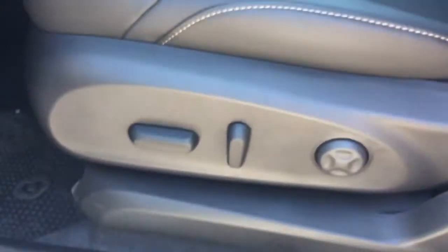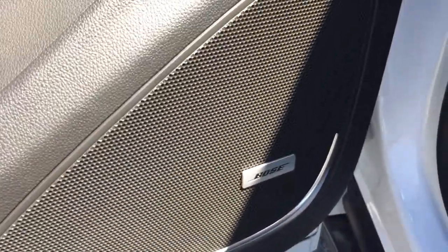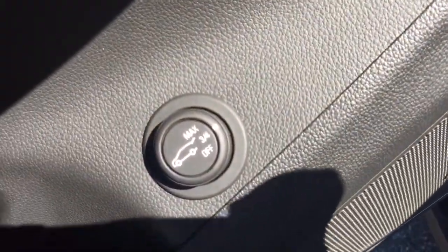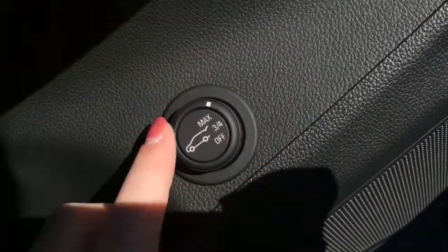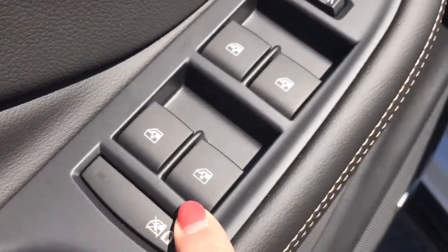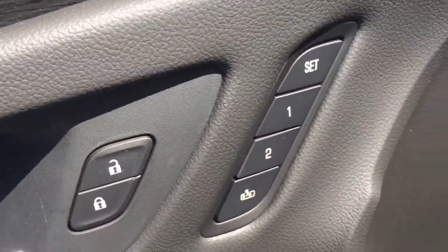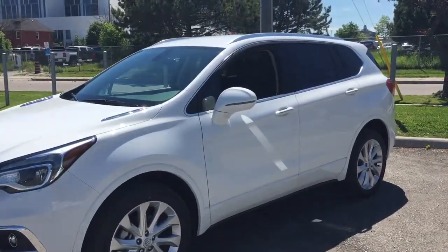The upholstery inside this vehicle is all leather, and just down here are the controls for the eight-way power adjustable driver's seat, including lumbar support. On the driver's side door you have Bose premium speakers, which allow for great sound quality. Up here are controls for the power liftgate — you can set it to open all the way, three-quarters of the way, or turn it off. Also on the driver's door you have child safety locks, window locks, power windows, power heated outside mirrors, power lock and unlock, and seat and mirror memory preferences.